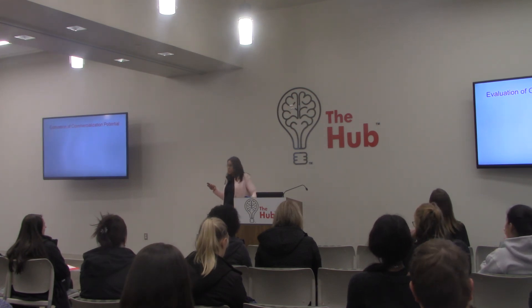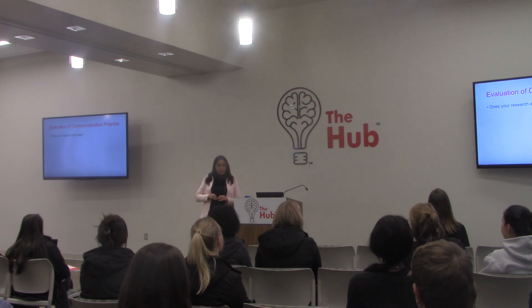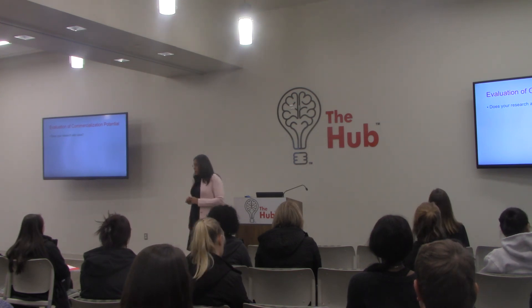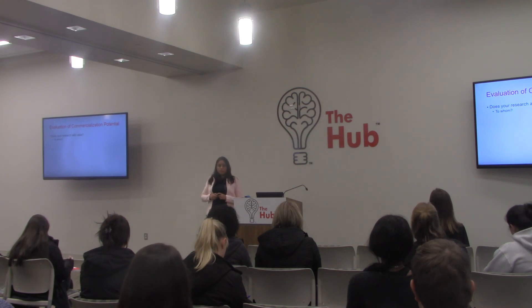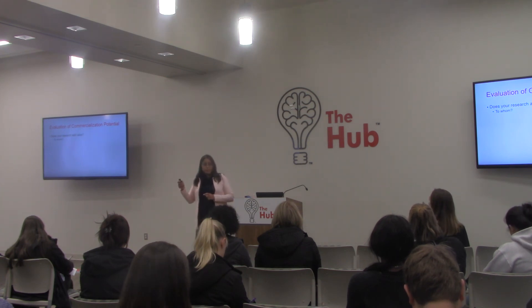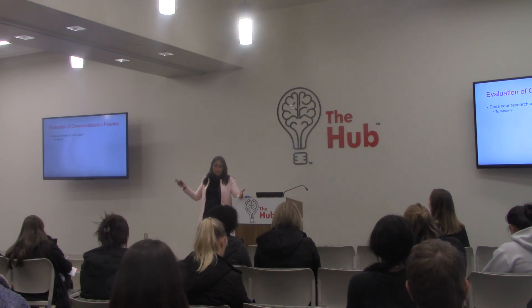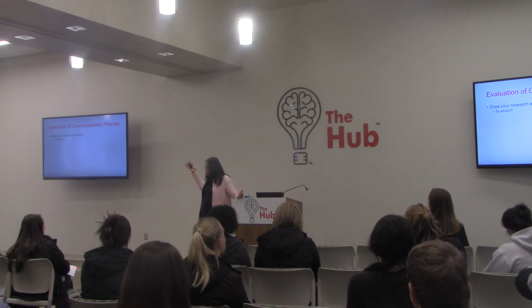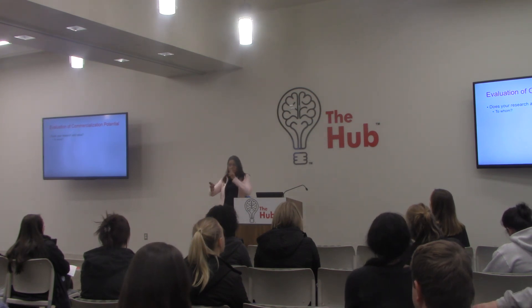So how could you know whether you have commercialization potential? The first question I ask you: does your research add value? Does somebody care about what you're doing? Should somebody care about what you're doing? And the question is — to whom? A sculpture example: when it was just a plastic sculpture, did it add value? It felt good. They looked at it and said wow. That's the value of art — we look at it and we feel good. We paid hundreds, millions of dollars to acquire these pieces of art. But it doesn't help build my house or get me from place to place.